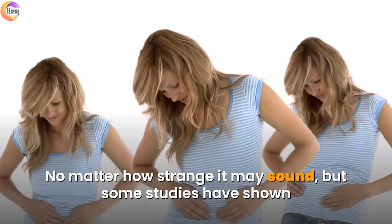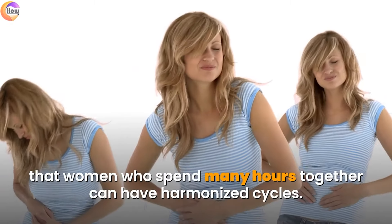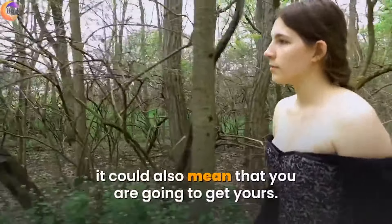Socializing. No matter how strange it may sound, some studies have shown that women who spend many hours together can have harmonized cycles. If some of your friends get their periods earlier, it could also mean that you are going to get yours.